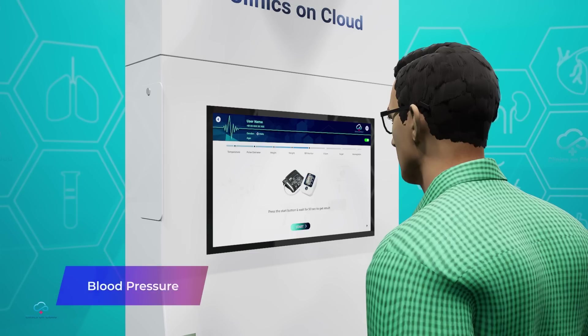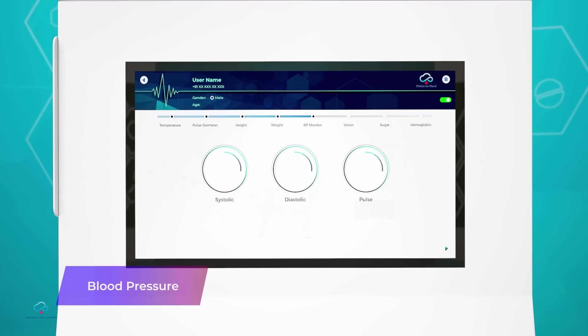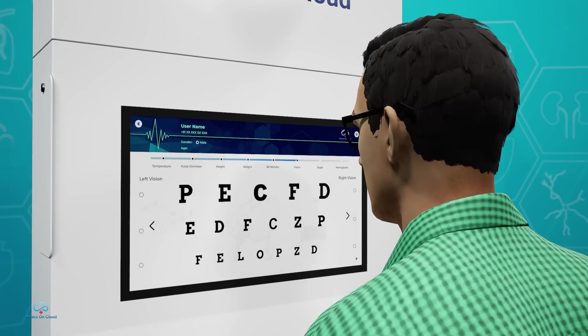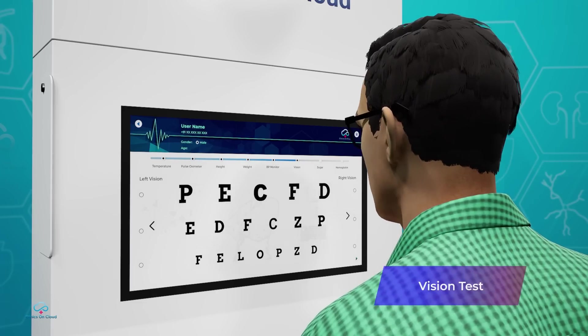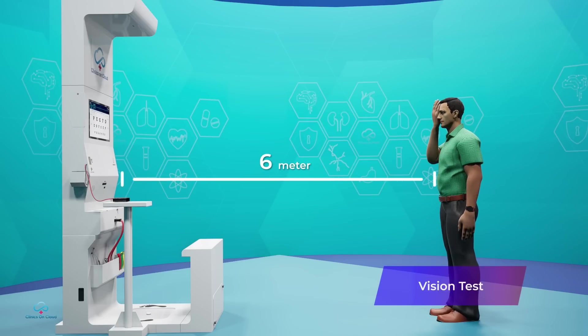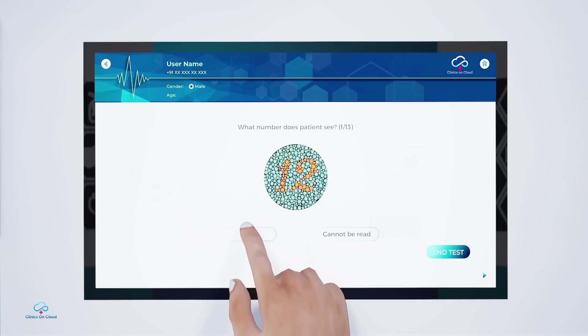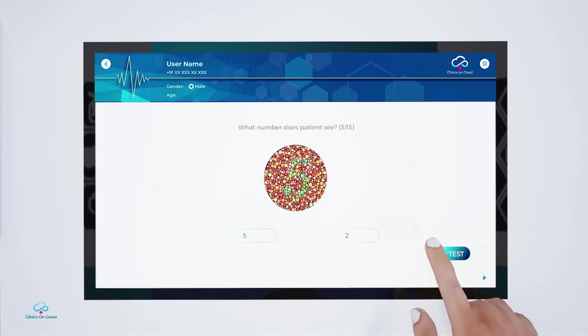Blood pressure is effortlessly measured using a hand cuff and data gets displayed within 15 seconds. For vision test, the internationally accepted Snellen chart is used, giving precise results as the user reads alphabets from 6 meter distance. The color blindness test assesses the user's red-green color vision deficiency.